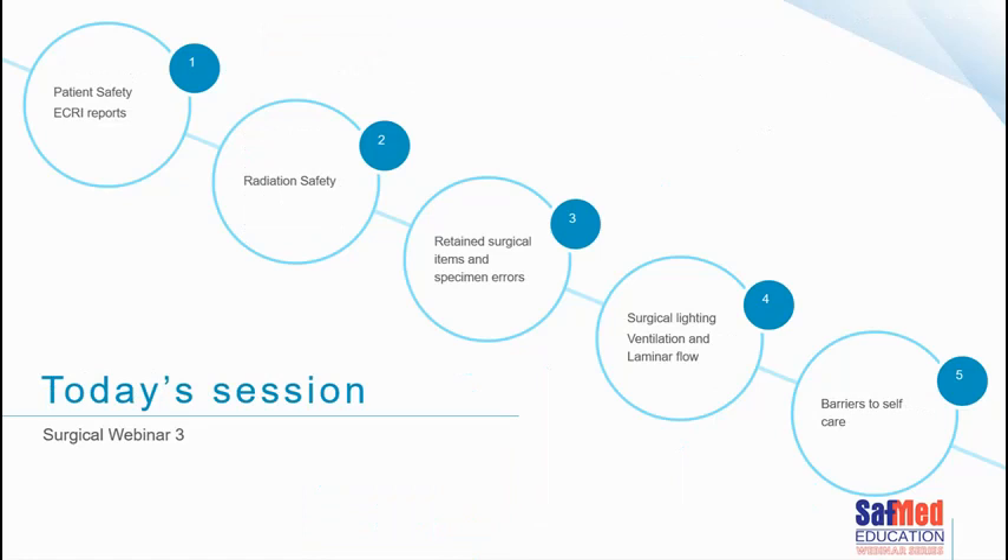Today we'll start talking about patient safety and delve into more depth about the ECRI reports, which we referred to briefly in webinar three. We'll touch on radiation safety, important for orthopedics, neurosurgery, and neurology. Then we'll cover retained surgical items and specimen errors, surgical lighting, ventilation including laminar flow, and end with barriers to self-care — all about why nurses don't take care of themselves.